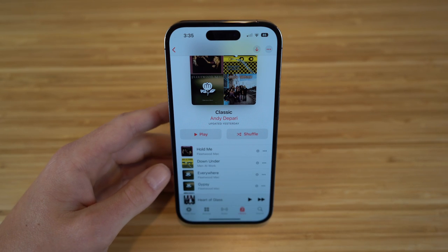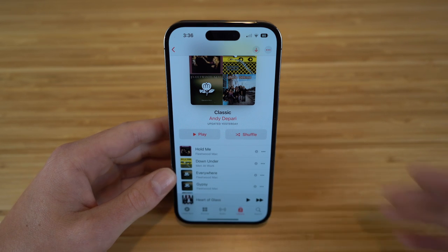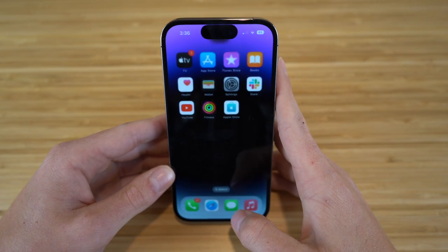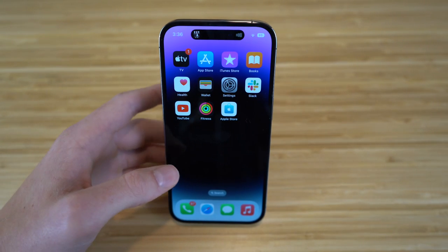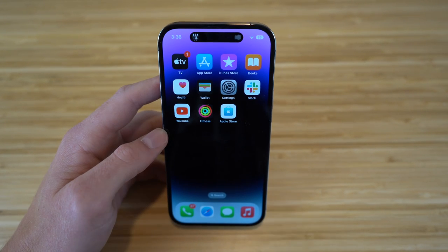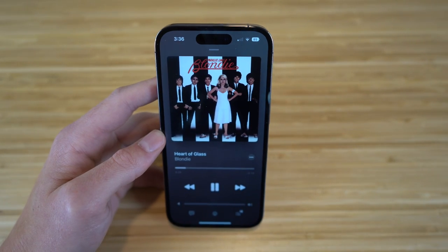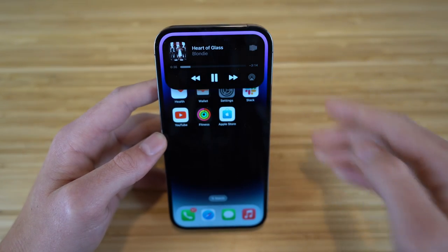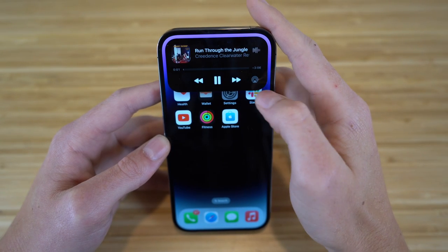Another cool dynamic island feature: if you go to a playlist and play a song, then exit out of the music app, you'll see that music playing right at the top of your home screen through the dynamic island. You can see what you're listening to right there, and tapping it takes you back to the music app. Holding down gives you options to skip to different songs on your playlist.